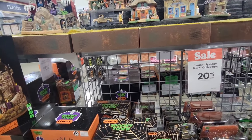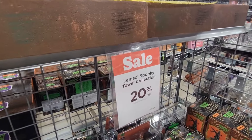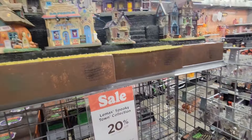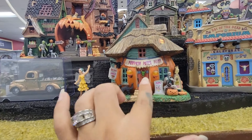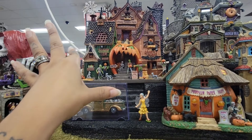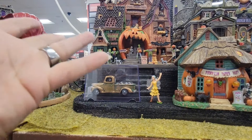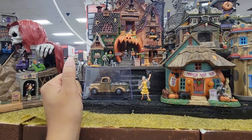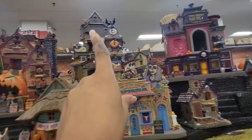Downstairs didn't really have much, but upstairs they have the Leemax collection at 20% off. I love their Leemax houses — they are so cute. This is the pumpkin patch party. You also have the little creepy haunted barn over there, which reminds me of Micah Myers with all the skeletons and stuff. And then you have the smoke and mirror magic shop.